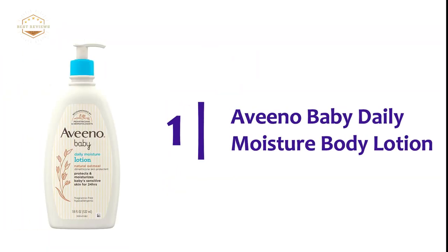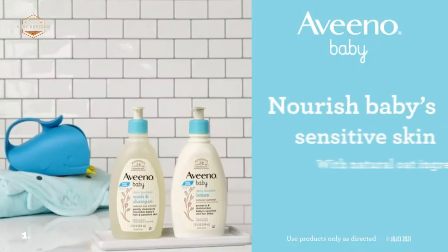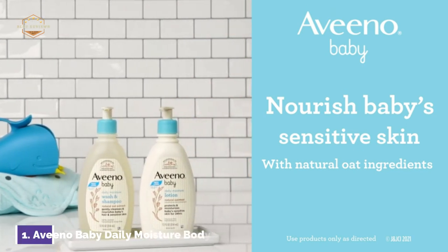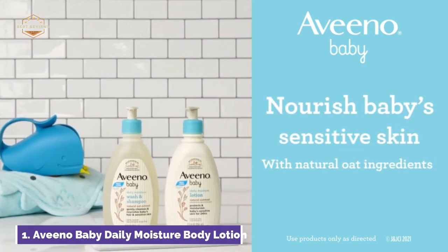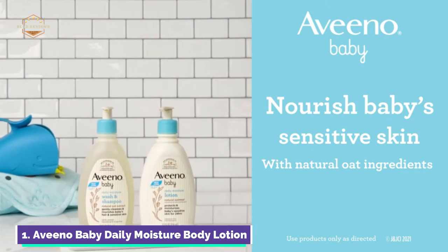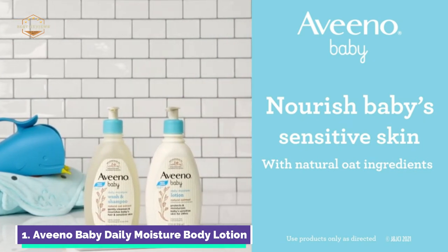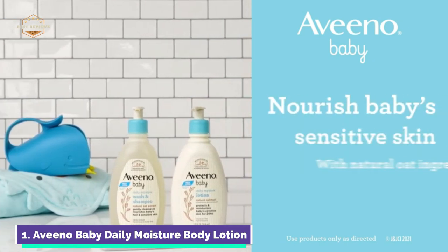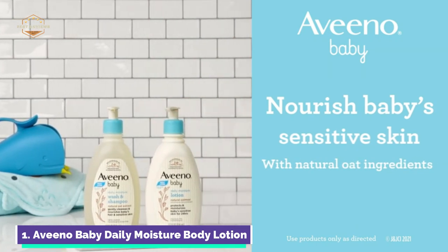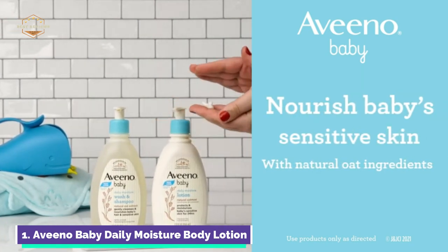The top one in our list: Aveeno Baby Daily Moisture Body Lotion. Aveeno Baby Daily Moisturizer Body Lotion, 18 ounces, with natural colloidal oatmeal, dimethicone, and rich emollients has a naturally nourishing formula that moisturizes the skin for 24 hours. From a pediatrician and dermatologist-recommended brand, this baby moisturizing lotion is specially formulated to be gentle enough for baby's delicate skin, made with natural colloidal oatmeal, dimethicone, and skin protection.